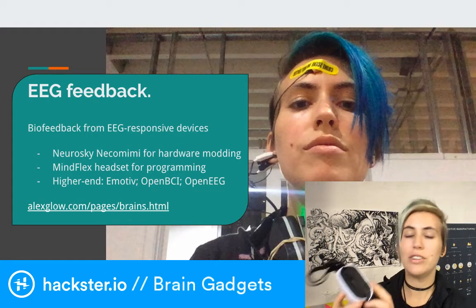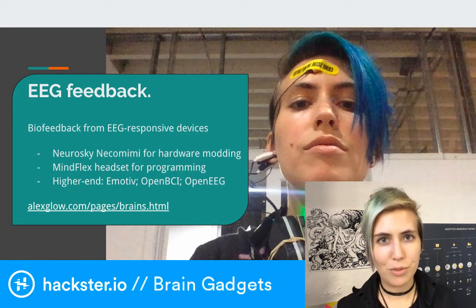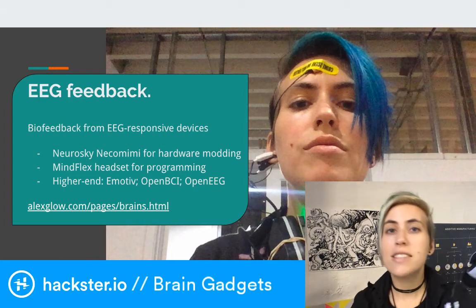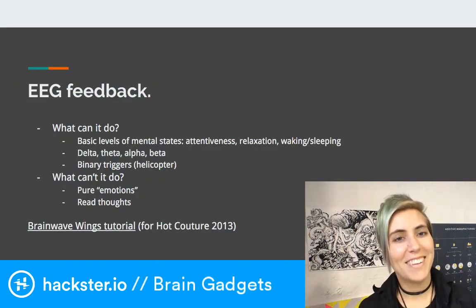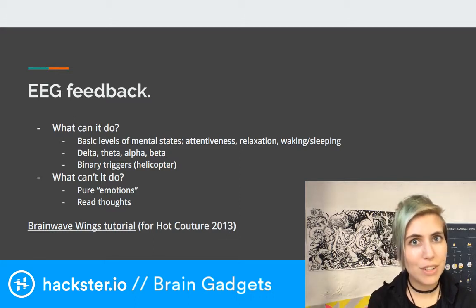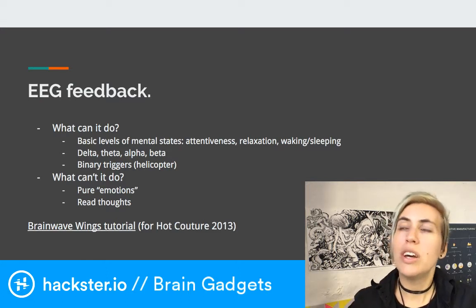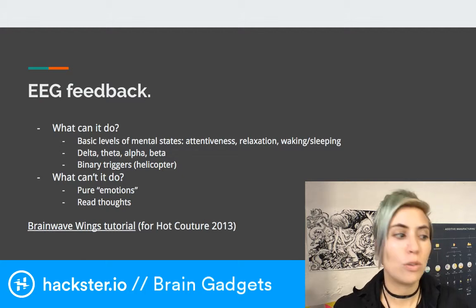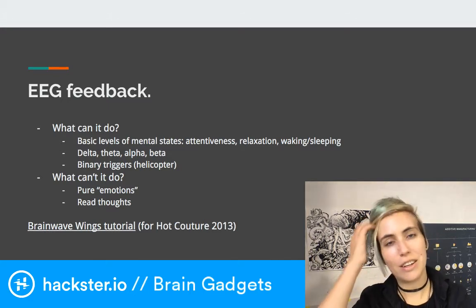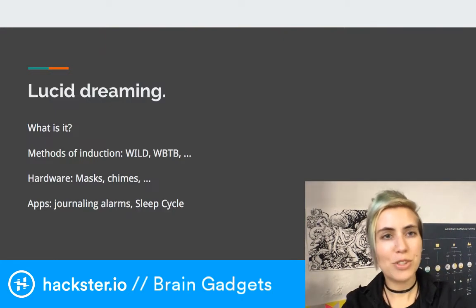With the consumer-grade headsets you can consciously drive technology, but for serious science you'll want one of the higher-end ones. One important point about EEG: it can't read your thoughts, it can't see what you're dreaming, it can't tell if you're happy or sad, or distinguish nervousness from excited anticipation. To get a fuller picture you'd want to combine more different sensors with EEG. It can't tell you that you're thinking of a purple elephant — it's more of a general state awareness.